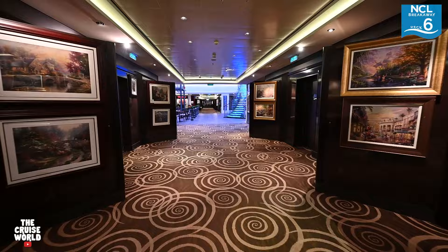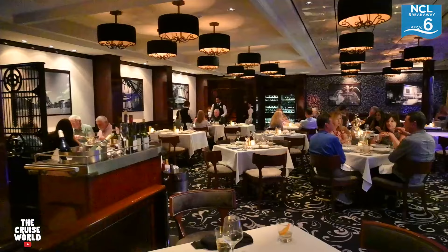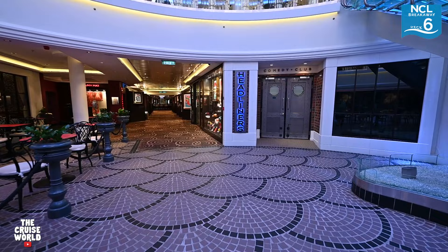Here on the left is Le Bistro, Breakaway's French restaurant, and on our right is Headliners Comedy Club, which is also home to one of our personal favorites — the Howl at the Moon dueling piano bar.